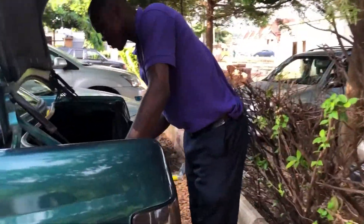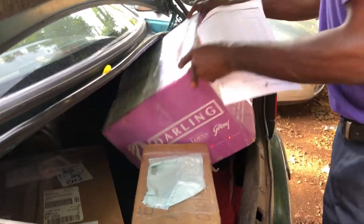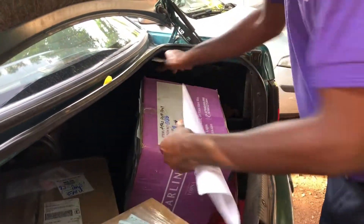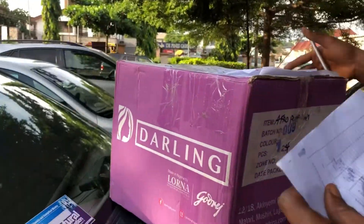Good afternoon! It's really big — the package just arrived. Thank you very much. Do I need to sign anywhere? Okay.